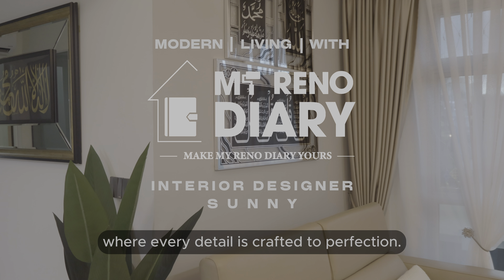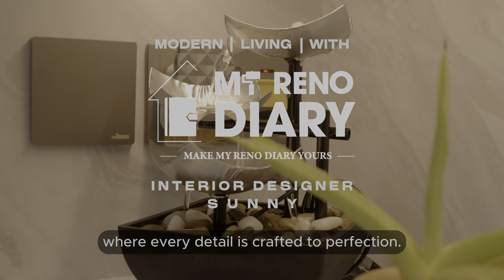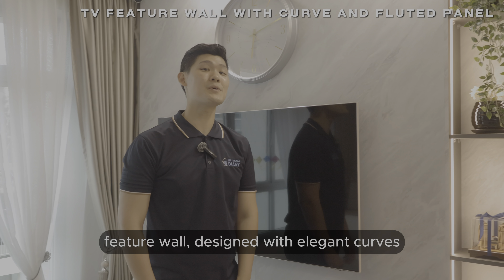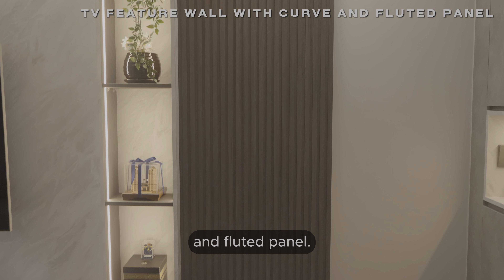Welcome to modern living where every detail is crafted to perfection. Transform your space with our stunning TV visual design with elegant curved and twisted banner.